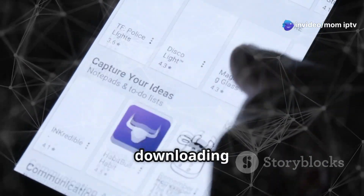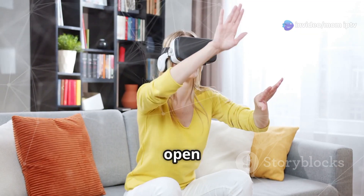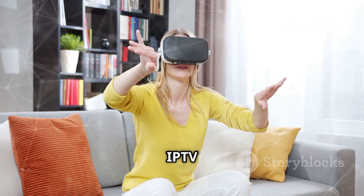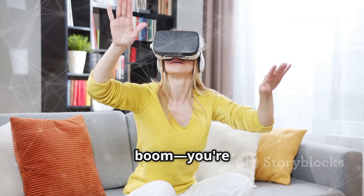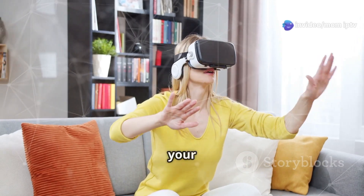The process is quite similar to downloading any other app on your smartphone or tablet. Once installed, open the app, log in with your IPTV credentials, and boom — you're watching IPTV in VR. It's like having a personal cinema right on your head.